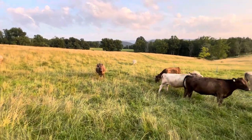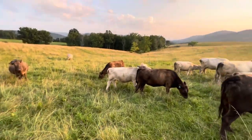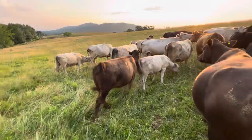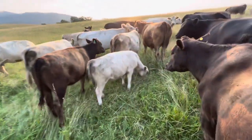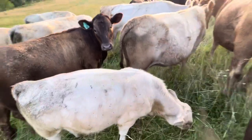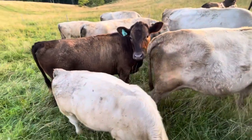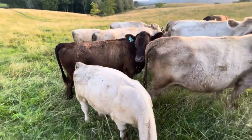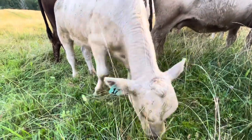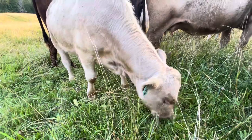Everybody's doing good. I'll walk over here and show you George. Oh, there's a pretty heifer, number four — she's from last year. And here's George. Say hello, George. Too busy eating grass.